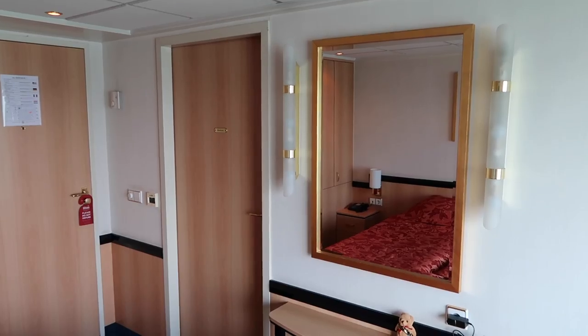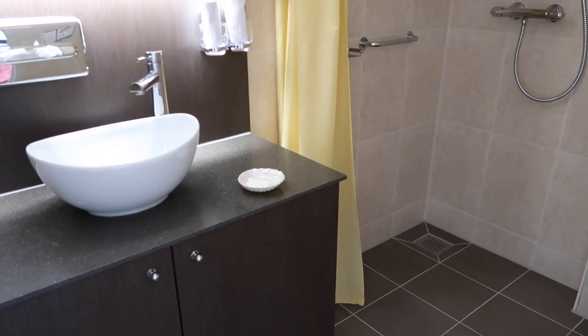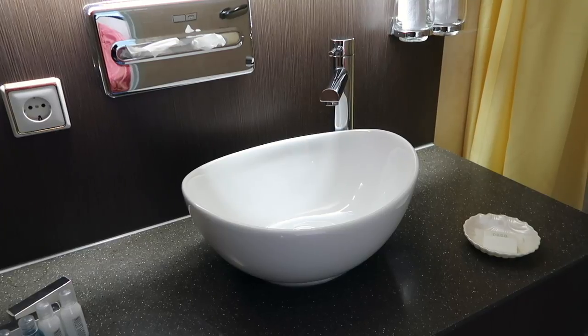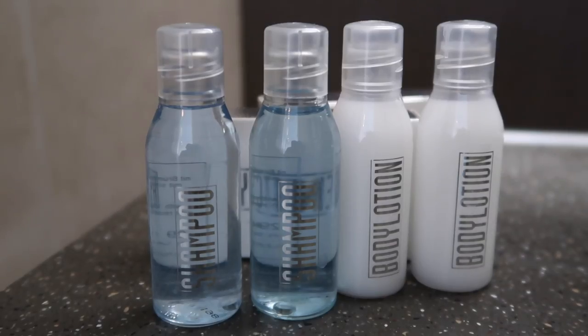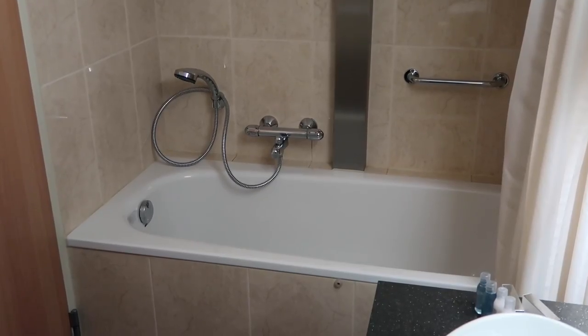Now let's take a look at the bathroom. This bathroom is slightly larger than many of the other similar cabins because this is the one accessible cabin on board the ship — it has a wet room with the shower. It has a very nice, quite trendy looking basin. But the thing that I absolutely love and the unique feature I was referring to is that the bathrooms are big enough in every single cabin to have a bath. I really love the ability to have a bath — it's great sailing down the river and being able to relax in the bath.